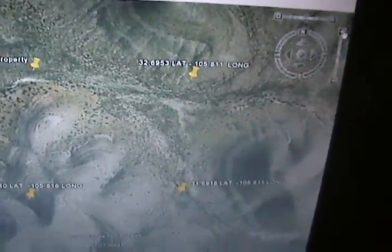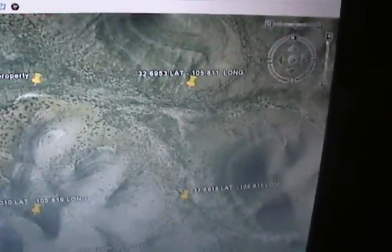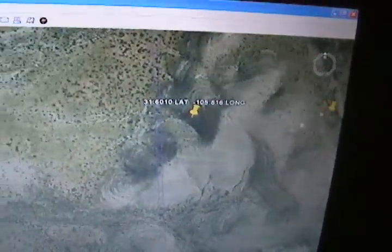This is some property that I have about 30 miles west of El Paso. It's about 1.15 miles from Antelope Tank, which is right about here. Here's Antelope Tank — you can see it right there.